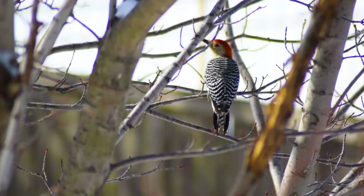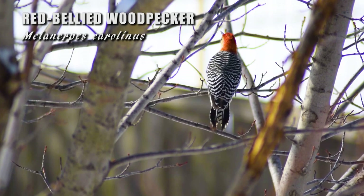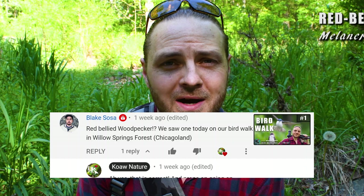And do you know this bird? Well, Blake Sosa did, and he commented on the bird walk video with the correct answer to the question in that video, so I give him a proper shout-out per co-nature's promise. Good work, Blake.